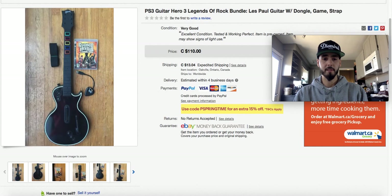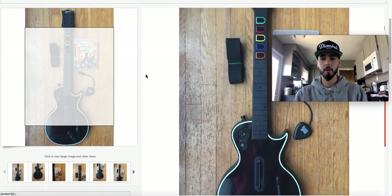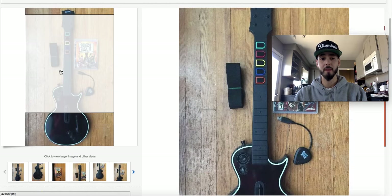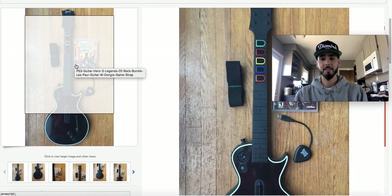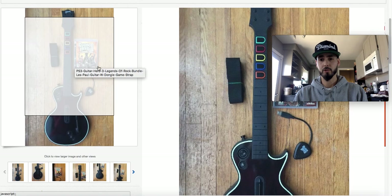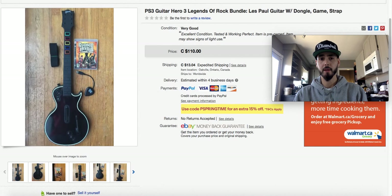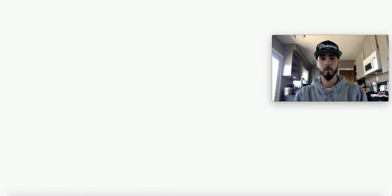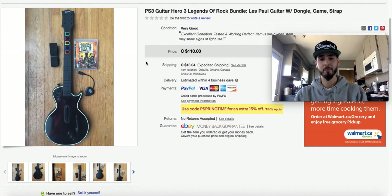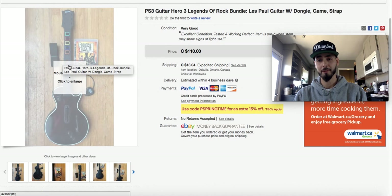This one had the dongle, so my buy cost was $10 as part of the lot. $10 into $110 — this is what I mean: it's basically the same item as the one I just showed you that sold for $89, but just with a game and a strap. The one without sold for $89; this one sold for $110. An extra $20 just by pairing a game and a strap.